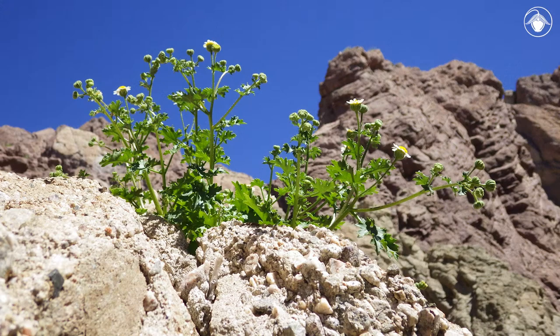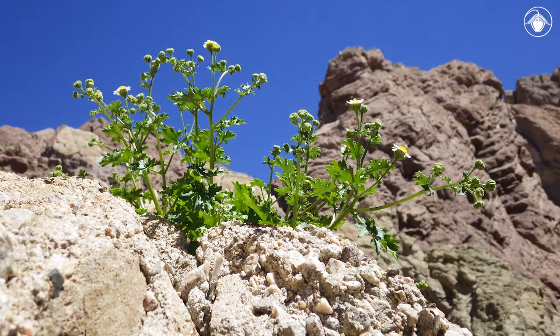It's easy to admire the genus Perityle. These hardy plants make their home in the most uninviting and inaccessible places. For more information, visit the Jepson Herbarium website to learn more about the rock daisies.